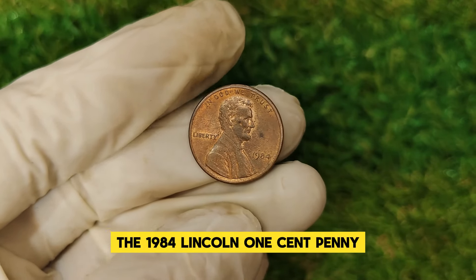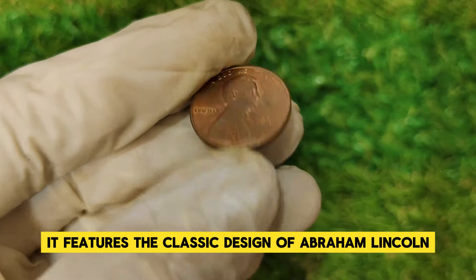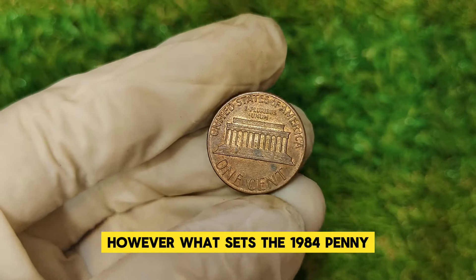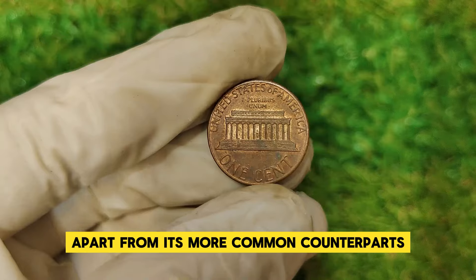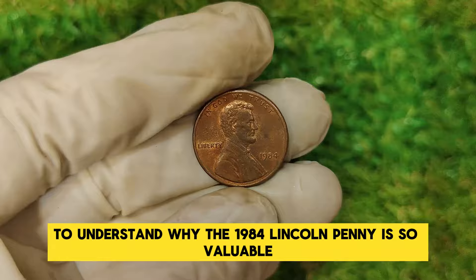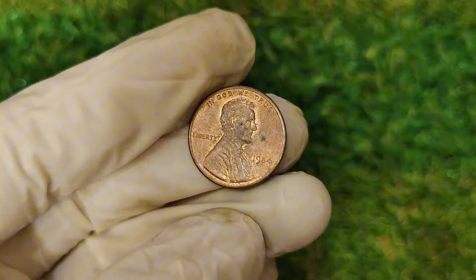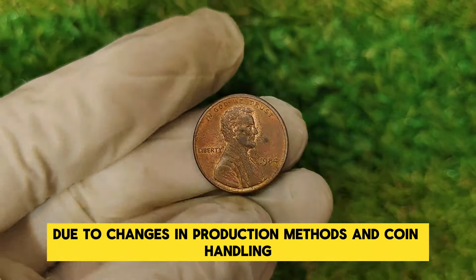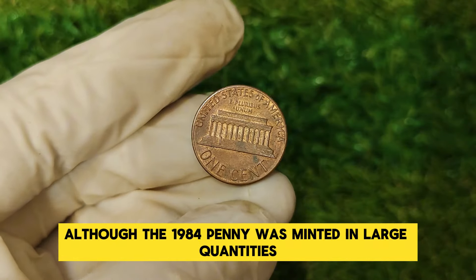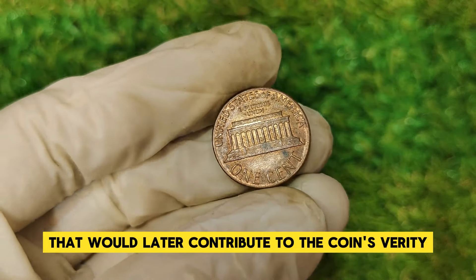The 1984 Lincoln one-cent penny features the classic design of Abraham Lincoln on the obverse and the Lincoln Memorial on the reverse. What sets the 1984 penny apart is a fascinating story of rarity and value. In 1984, the U.S. Mint saw changes in production methods and coin handling. Although minted in large quantities, there was a critical shift in quality control that would later contribute to the coin's rarity.